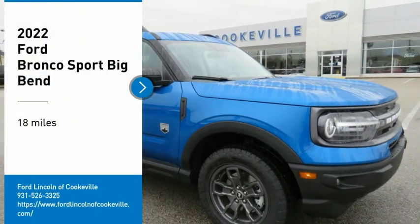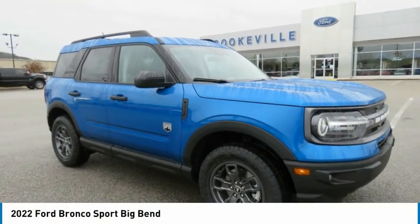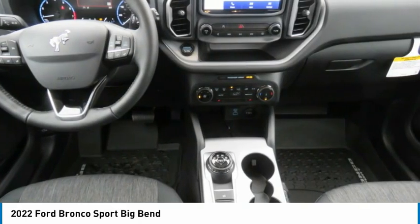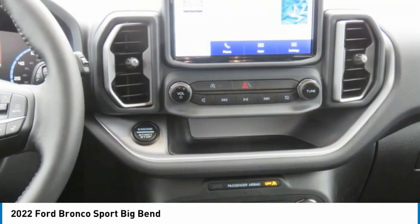Looking for the right vehicle? Check out the 2022 Ford Bronco. Interior comfort, traction abilities, overall weight balancing, pulling power.